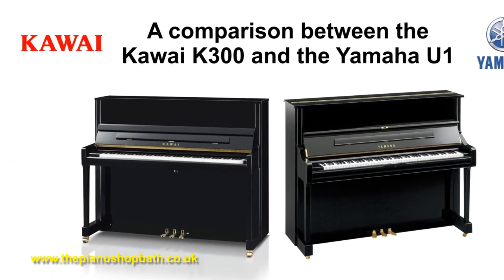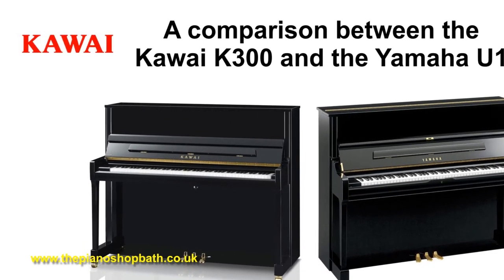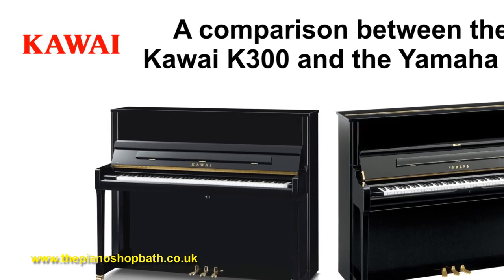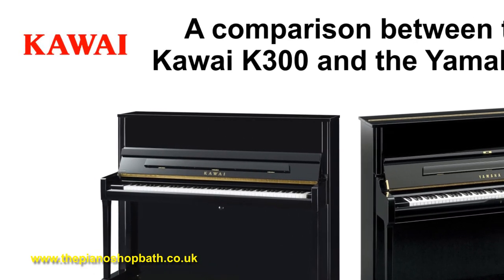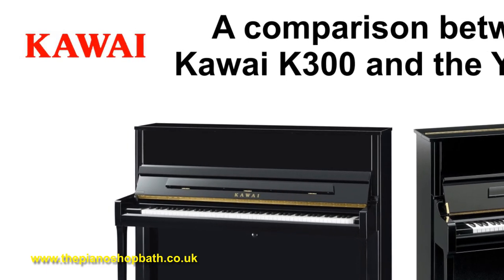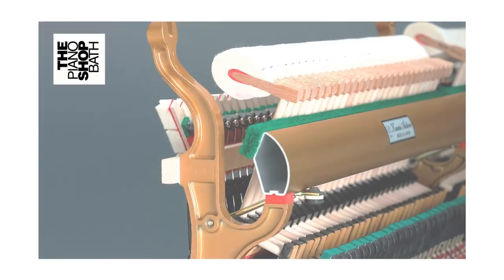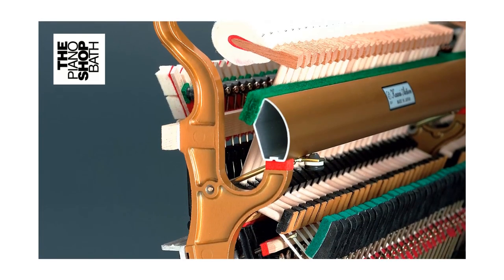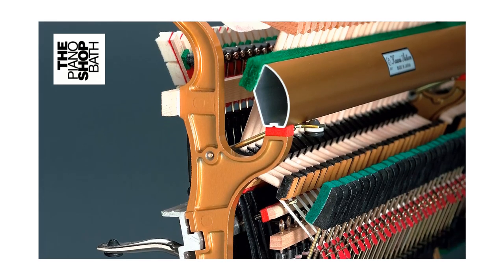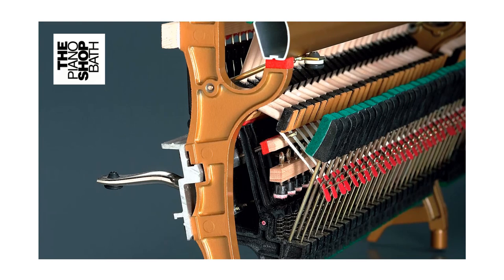So how do Kawai manage to manufacture a comparable piano to the Yamaha for such an attractive price? Well, this comes down to manufacturing technology, material choice and outsourcing. Let's look at two short videos. First of all, let's look under the bonnet and delve into Kawai's award-winning Millennium 3 action.